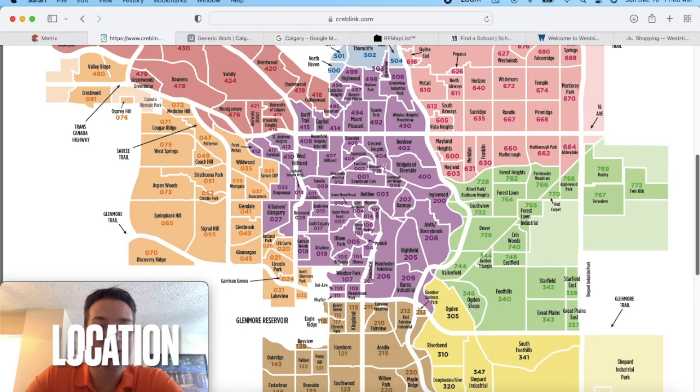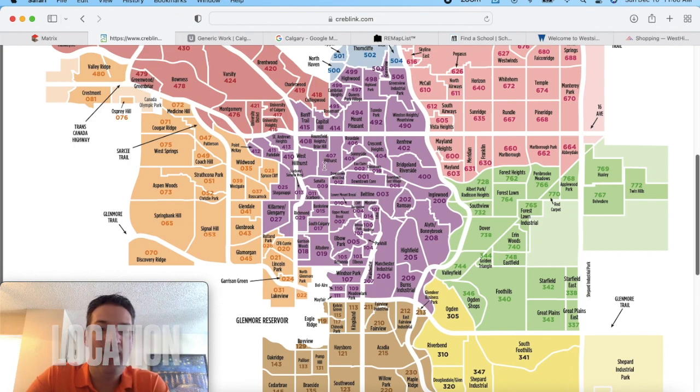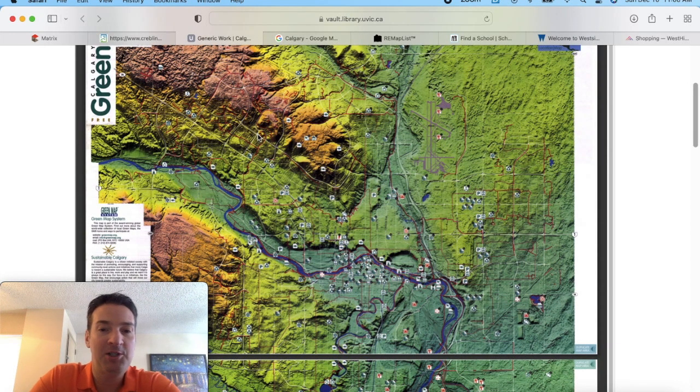Next up, let's talk about whereabouts Patterson is on the map. So we've got downtown Calgary over here, and on the west side of Calgary, we've got Patterson over here. Like I mentioned earlier, Patterson is very, very hilly terrain with lots of views. Here is a relief map of Calgary — you've got downtown over here, and Patterson is kind of right over here. This is all going uphill, as you can see, and there's a ridge right here that Patterson is tucked into.